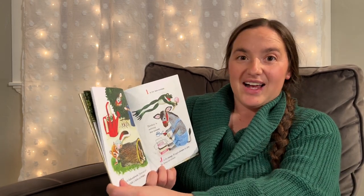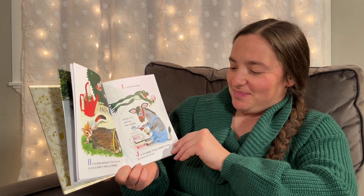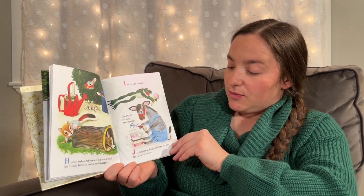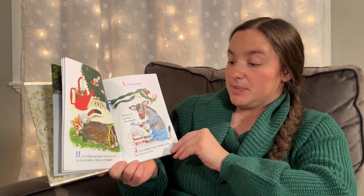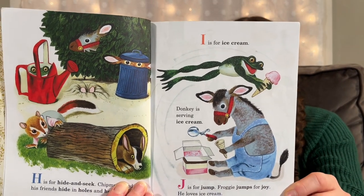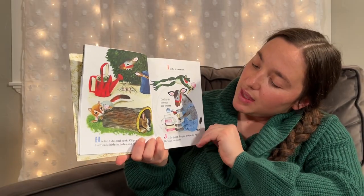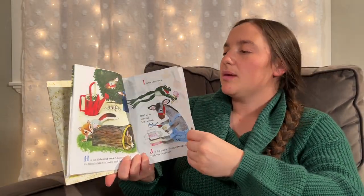I is for Ice Cream. Donkey is serving ice cream. J is for Jump. Froggy jumps for joy — he loves ice cream. Me too! I think I'll take a scoop of that strawberry right there, just like Froggy.